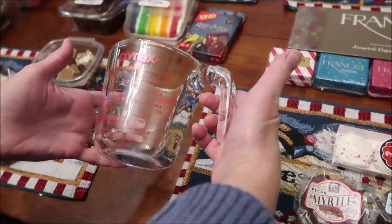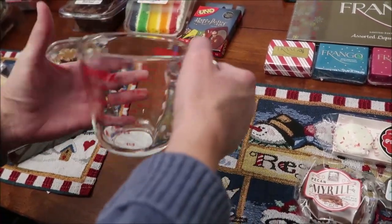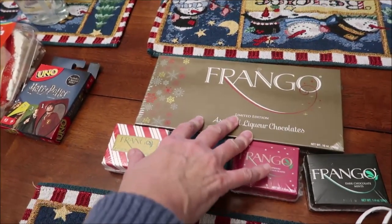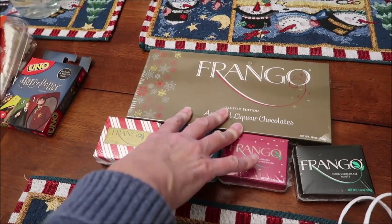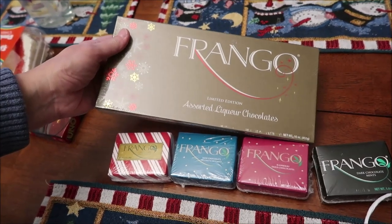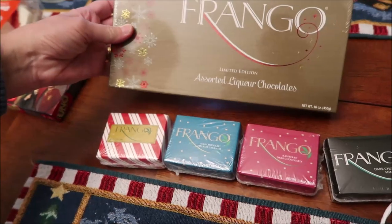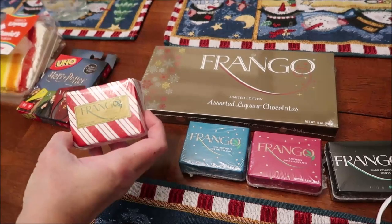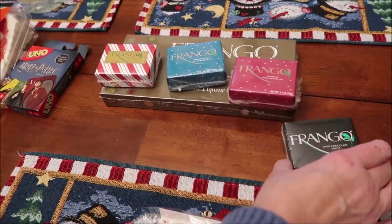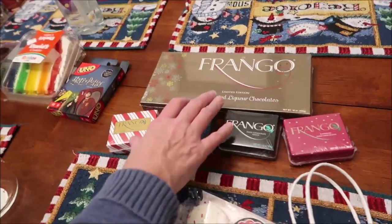At Home Goods I bought a new glass measuring cup for five dollars — we just needed an additional one. From Macy's we got Frango brand limited edition assorted liqueur chocolates — amaretto, orange rum, and Irish cream. We also got candy cane milk chocolate, sea salt caramels, raspberry dark chocolates, and dark chocolate mints. Unfortunately Macy's didn't carry an assorted box with all their flavors; you had to buy single boxes.